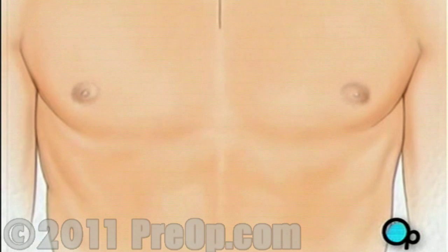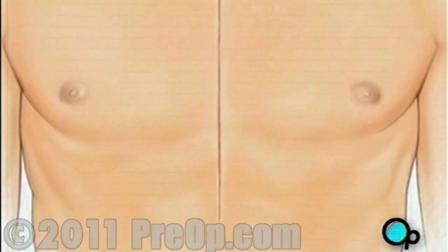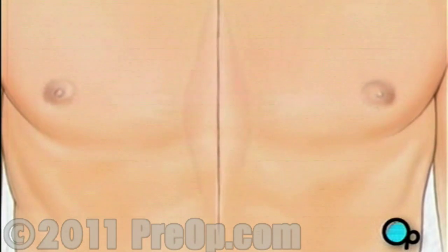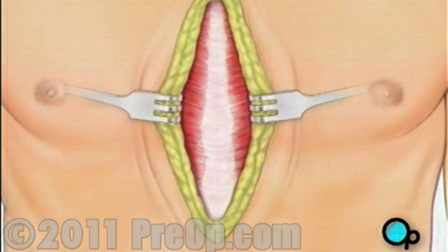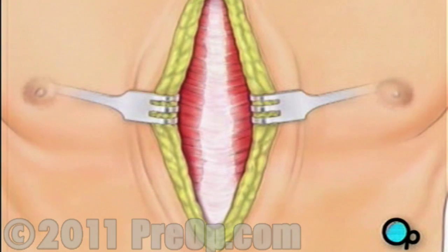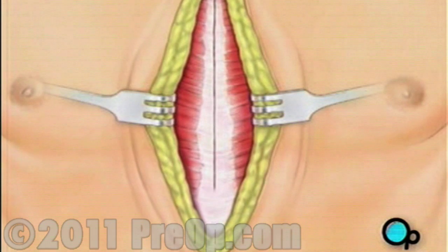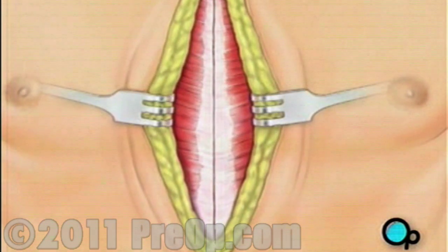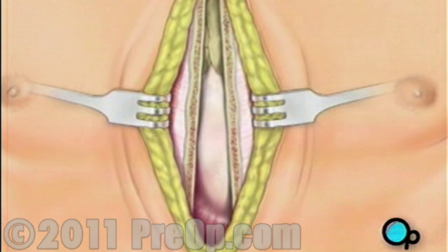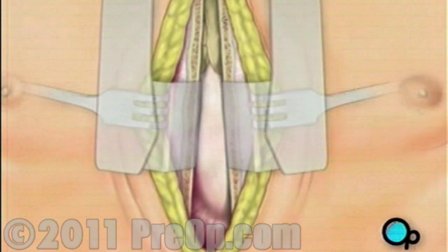Then your doctor will make a vertical incision in the center of the chest. Skin and other tissue will be pulled back in order to expose the breast bone. Your doctor will carefully divide the breast bone.